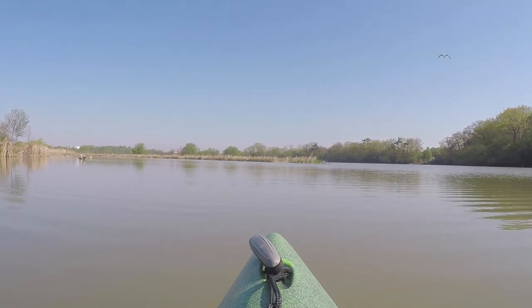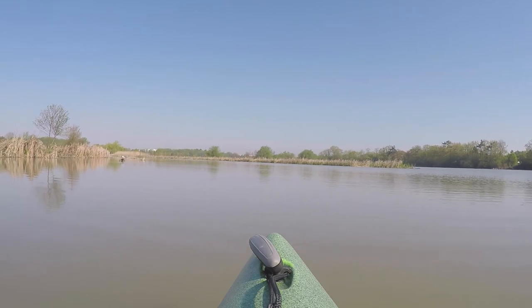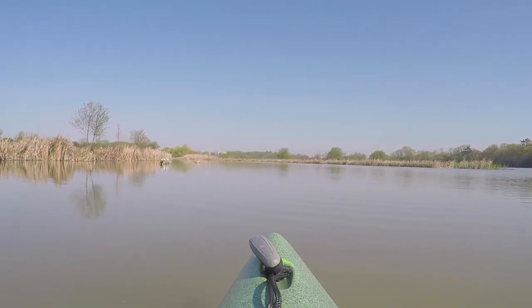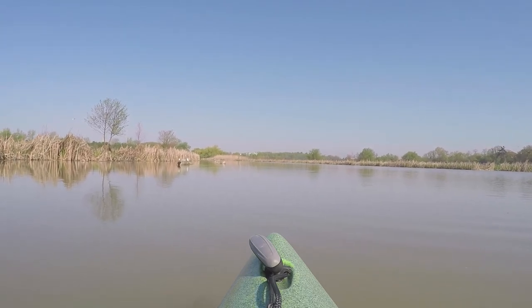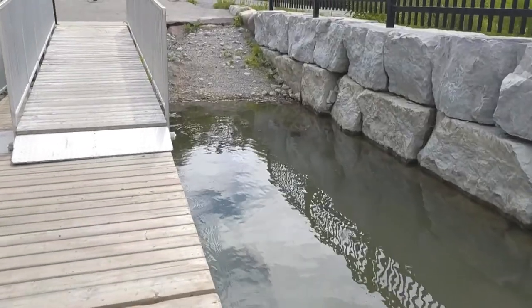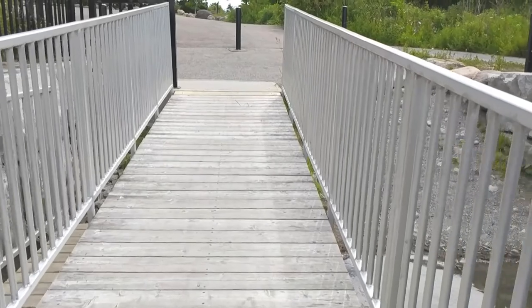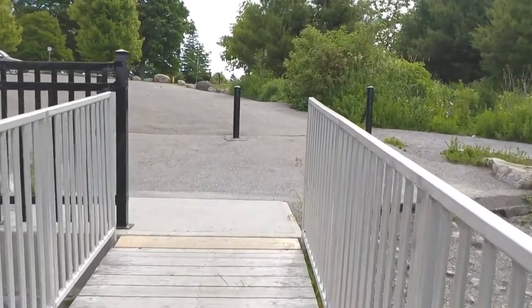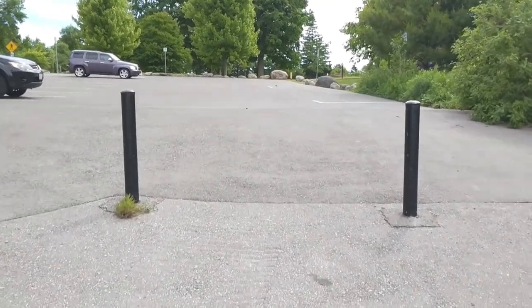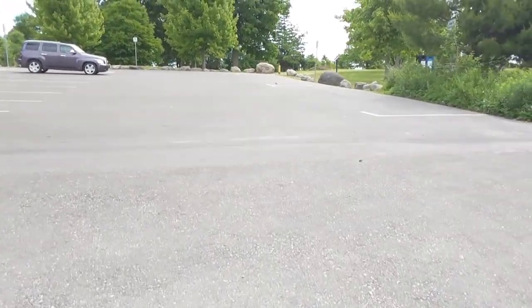Duffins Creek is always changing, so from year to year the log jams or logs that are blocking the way change and they change pretty frequently. Back at the dock area — again you can drop off your equipment both when you're coming or going here in this area, and you can grab your car if you're not parked close by and then load up your car in this general area.